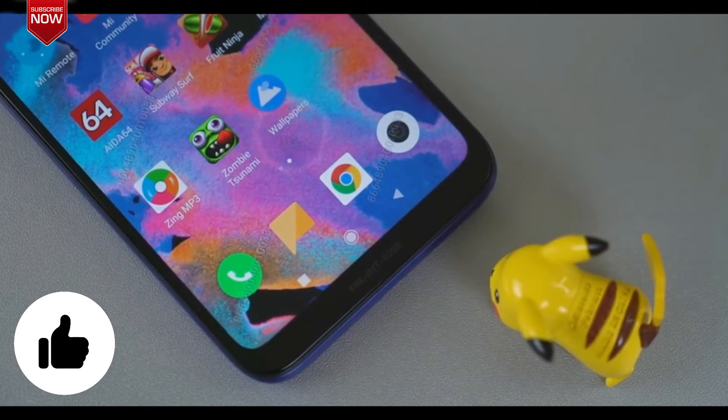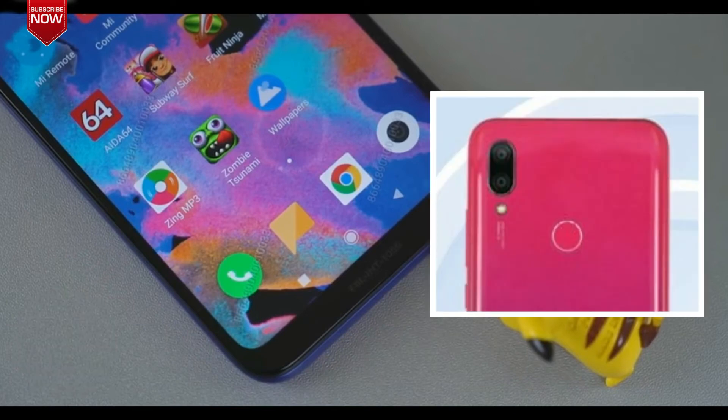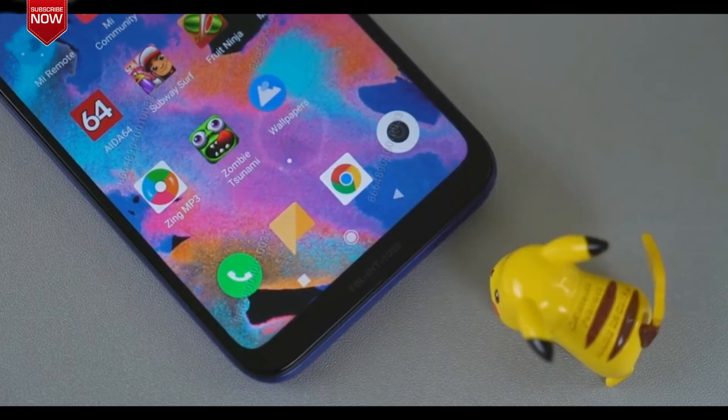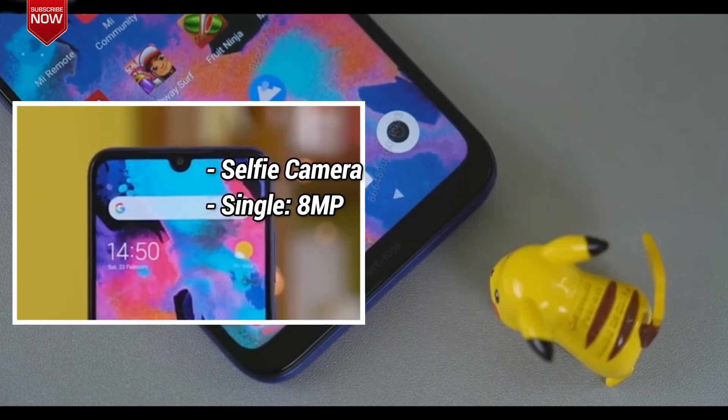Coming to the cameras, the Redmi 7 will come with a dual-camera setup consisting of a 12MP primary sensor and a 5MP depth sensor, while the selfie camera will be an 8MP shooter.